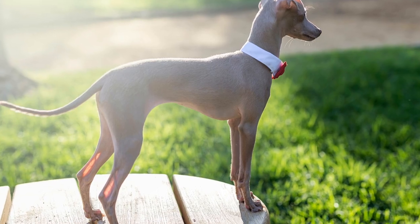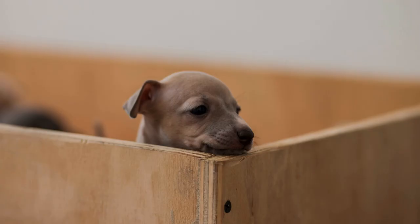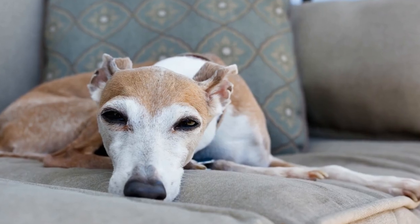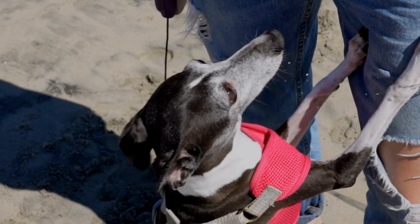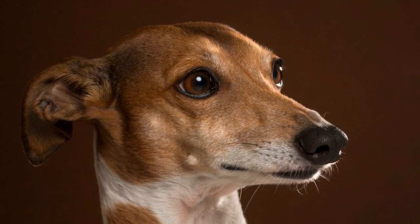Five: Health and Care. Italian Greyhounds are generally a healthy breed but, like all dogs, they are prone to certain health issues. One of the most common problems is dental disease, so regular dental care is essential. They are also prone to fractures and injuries due to their thin bones, making it important to handle them gently. Other health concerns include allergies, heart disease, and eye problems. Routine veterinary checkups, a balanced diet, and regular exercise are vital to ensure the overall well-being of this breed.